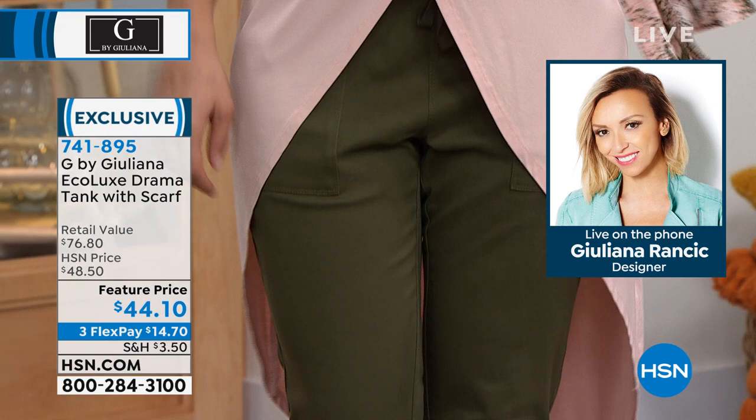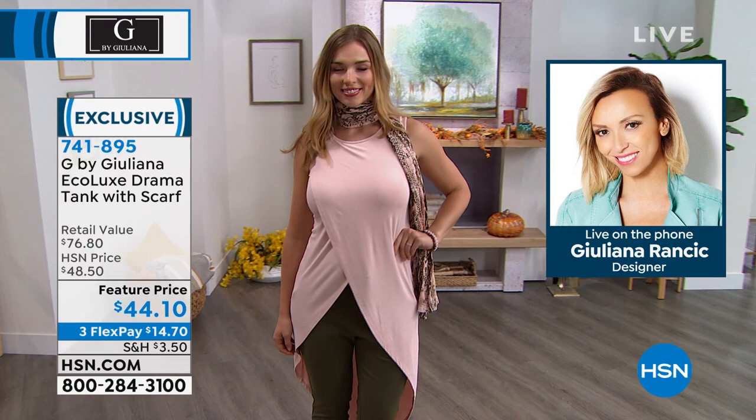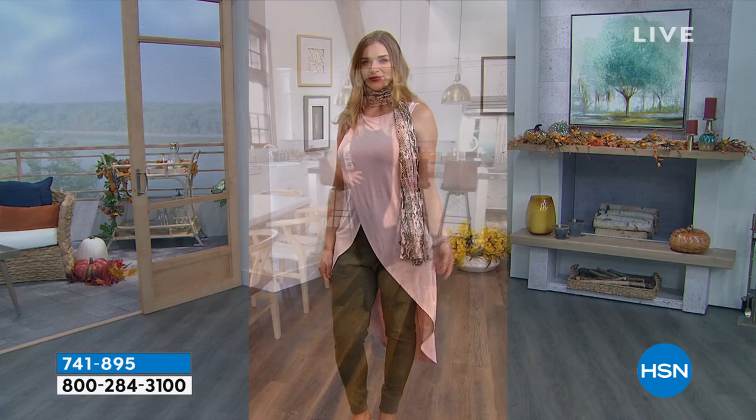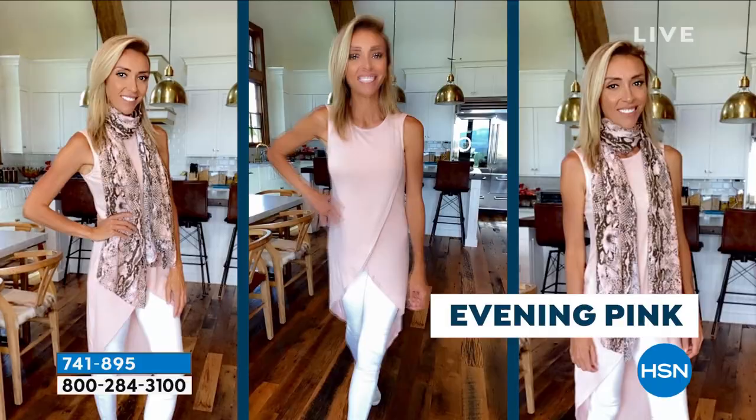You feel good about wearing it and you look good wearing it — this is just a great fashion top. You can throw a moto jacket or denim jacket on over this, so it works as a layering piece. It's bra-friendly as well. If you want a little arm coverage, just throw on a denim jacket or moto jacket for fall. We're showing Juliana modeling all the different colors.